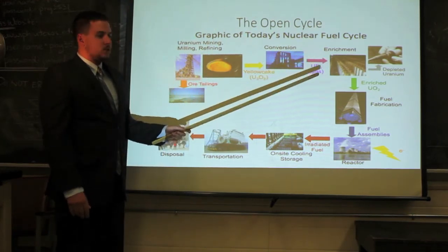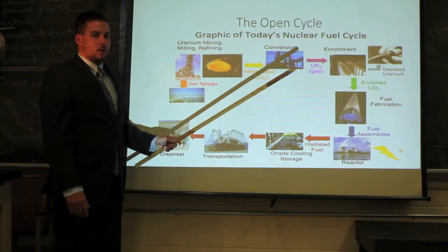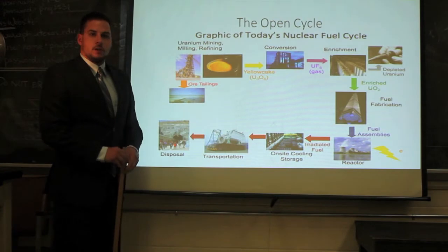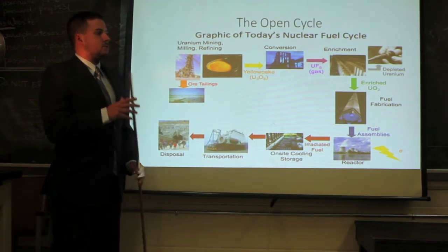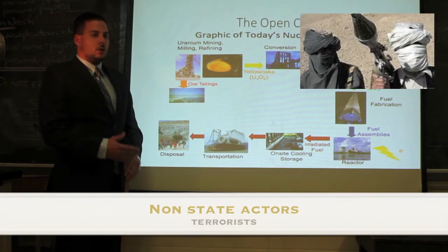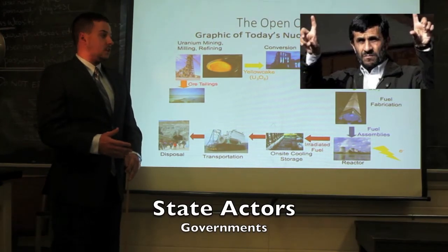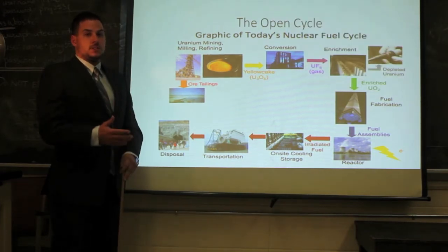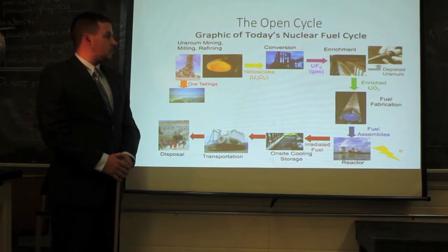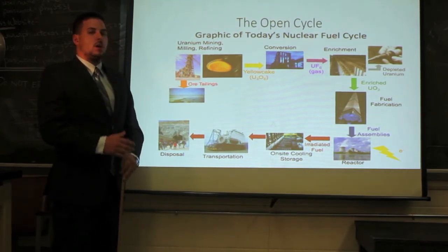The key part of the open fuel cycle is the enrichment stage. The only place where weapons-grade uranium can be made is at the enrichment plants. This is not really a big problem in the open fuel cycle, as enrichment plants are very large, and non-state actors don't have the capabilities to build them. Any state actors would find it very hard to hide buildings the size of football fields without anyone noticing. So as far as non-proliferation goes, the open fuel cycle is very safe.